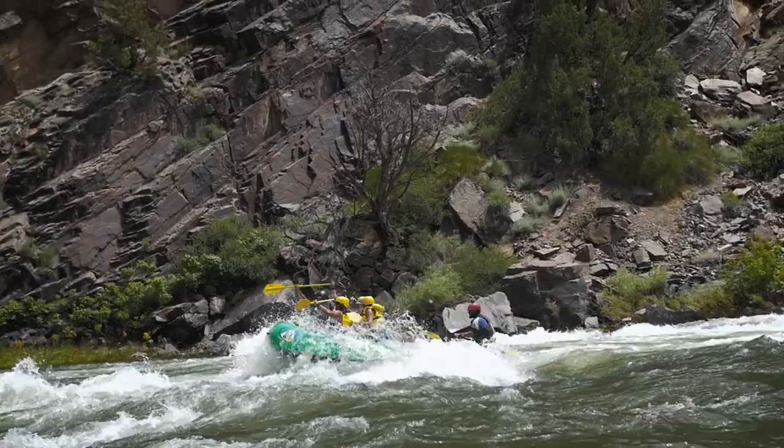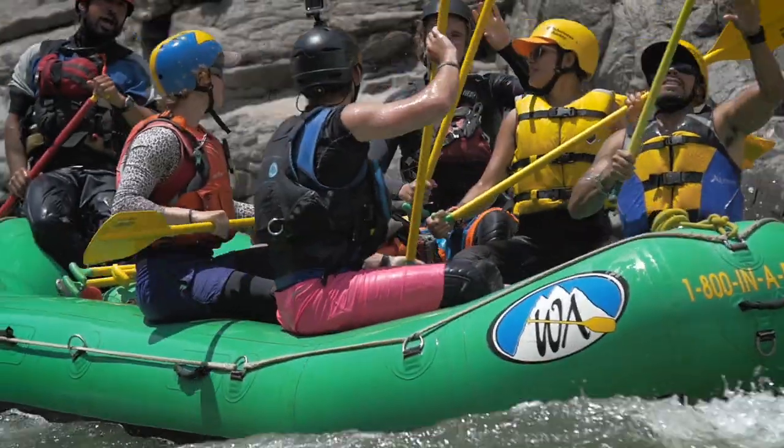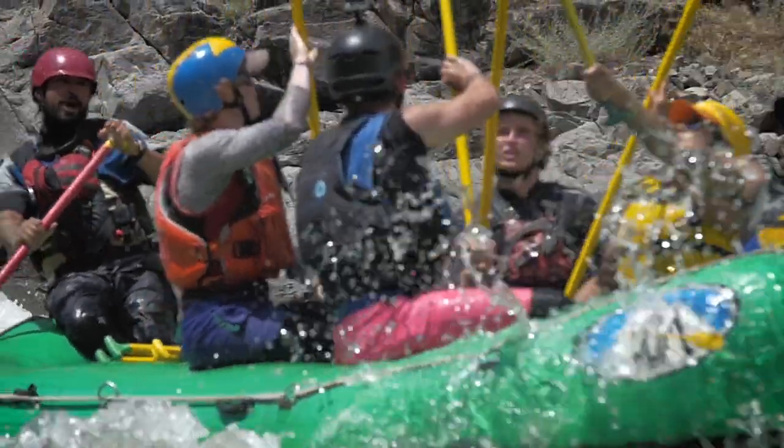Right off the bat, our first rapid — Chukar Rapids — right near the trailhead. And then it's just bouncy, fast rapids for the next two days.